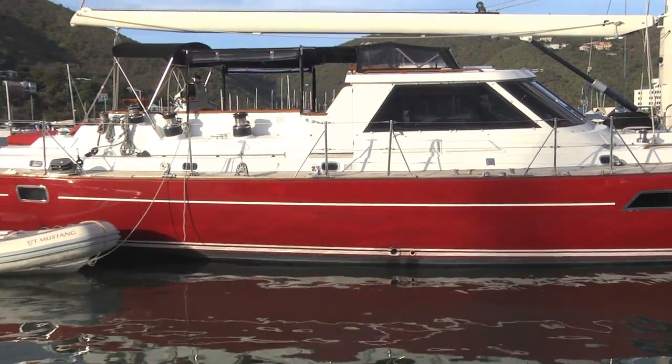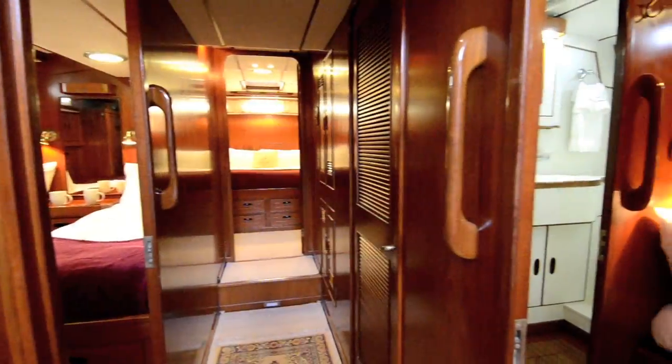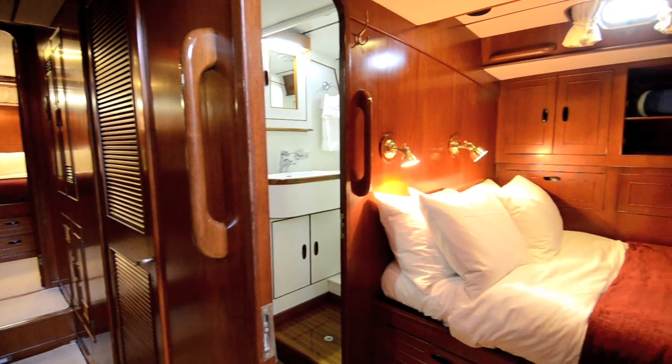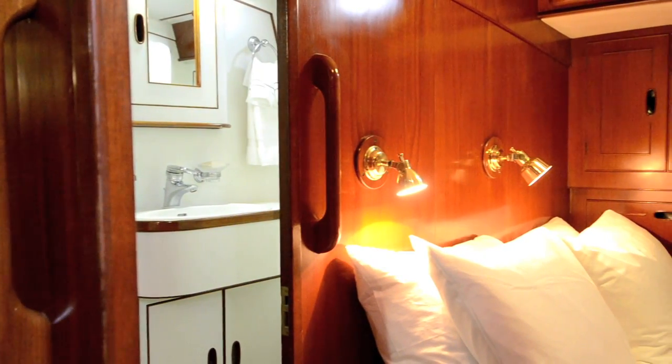The owner and guest accommodations are located after the pilot house. Downstairs to port is the guest stateroom with a double bed and an en-suite head. All the heads have stall showers and fresh water toilets. This head, accessed from the main corridor, also serves as Mustang's day head for visitors.